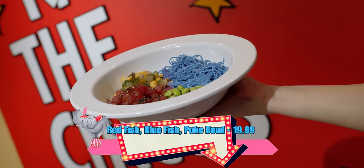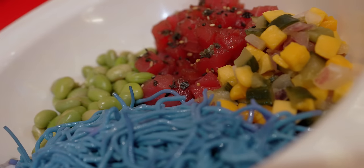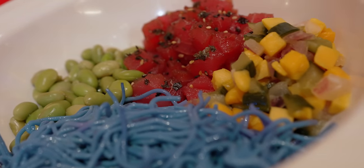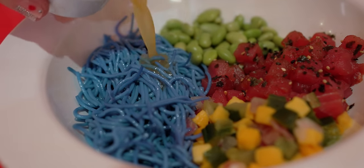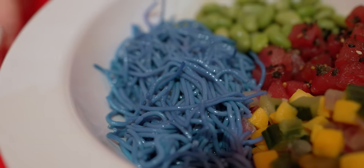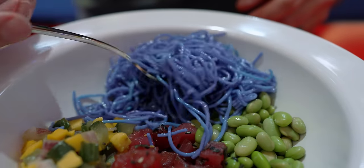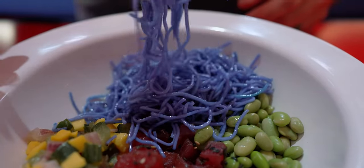The first item up is the Redfish-Bluefish Poke Bowl. This contains blue glass noodles, ahi tuna, cucumber, edamame, mango, and a yuzu honey dressing. Something fun about this is we were told something magical happens when you pour the dressing on it. The noodles went from a deep blue to almost a purpley color — so that was cool. I really like what Universal has been doing with the theming of their food lately. It's just magical.